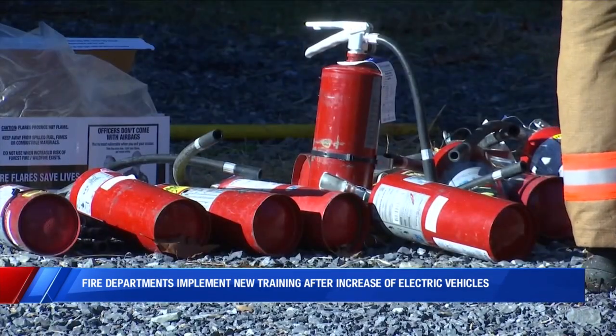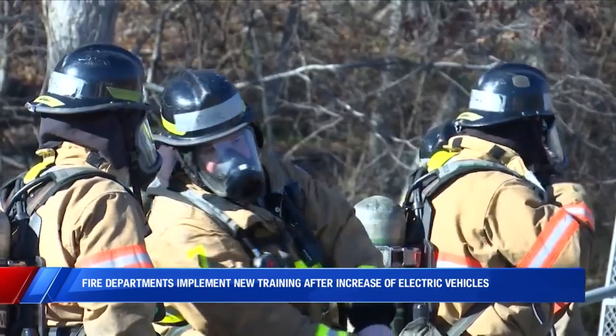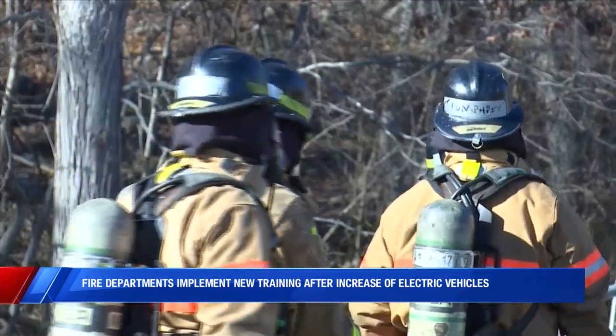Both Lynchburg and Roanoke Fire Department say their goal is to be proactive as the number of electric vehicles on the road continues to increase. We'd like to be ahead of it so that we at least have a plan when it does happen.